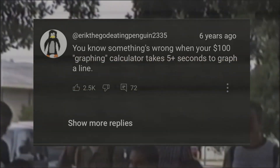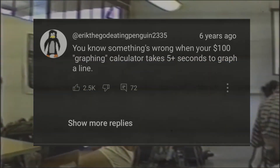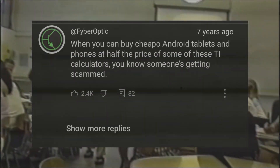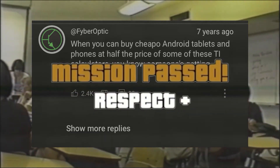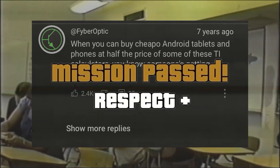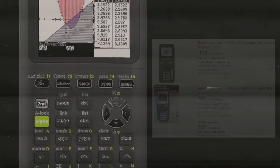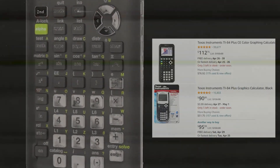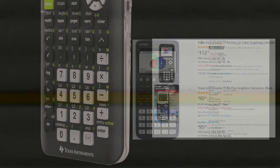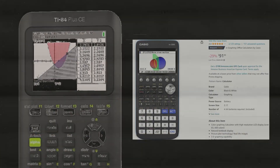In other countries such as India, graphing calculators are not allowed in most classrooms, and in some European countries such as Germany, they are just not as popular. But in the U.S., Texas Instruments has an estimated 90% market share on graphing calculators. The TI-84 and TI-84CE together have around 55,000 Amazon reviews at a 4.75 star rating, whereas the competing Casio Prism only has around 2,000 reviews, which shows the TI-84's dominance in the market.